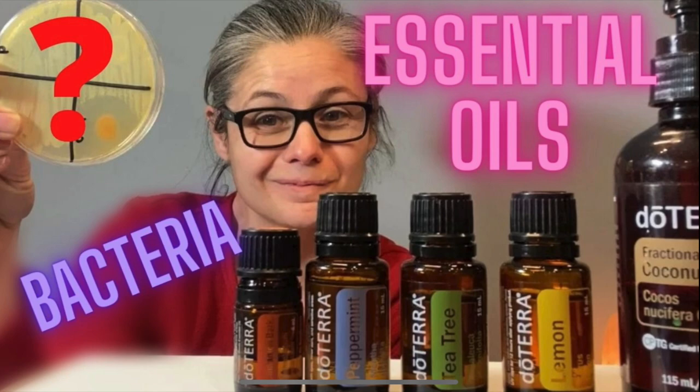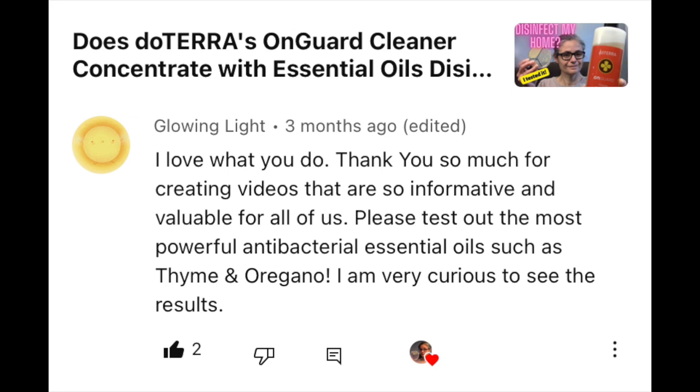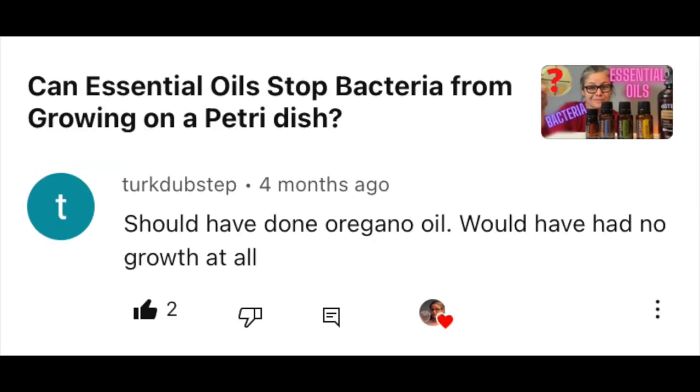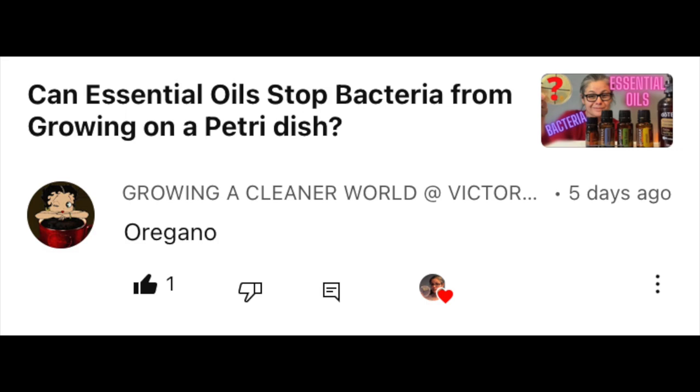A couple of months ago I recorded a video where I tested some essential oils to see if they could inhibit the growth of bacteria on a petri dish. I'll put a link to that video in the description below. Since then I've had a handful of viewers request that I test some more essential oils. I've gotten requests from L Rach, Glowing Light 11, Turk Dubstep, Dylan, and Growing a Cleaner World.